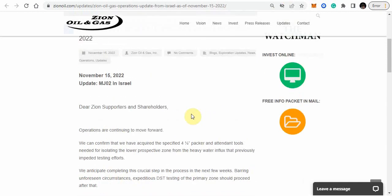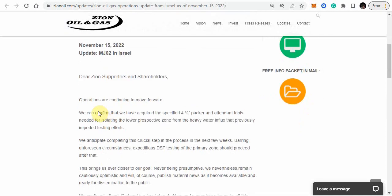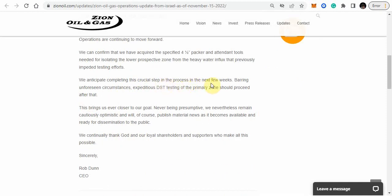Now we're at the November 15th latest update. It says: operations are continuing to move forward. We can confirm that we have acquired the specified four and one half inch packer and attendant tools needed for isolating the lower prospective zone from the heavy water influx that previously impeded testing efforts. We anticipate completing this crucial step in the process in the next few weeks. Barring unforeseen circumstances, expeditious DST testing of the primary zone should proceed after that. We remain cautiously optimistic and will publish material news as it becomes available. Robert Dunn, CEO.